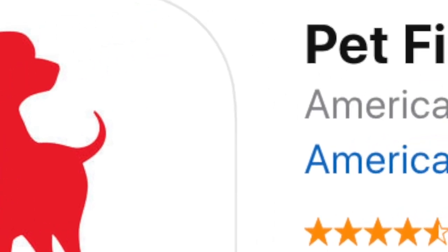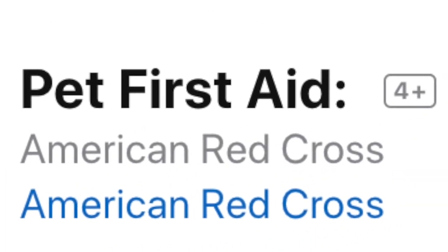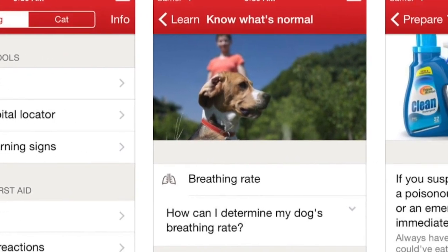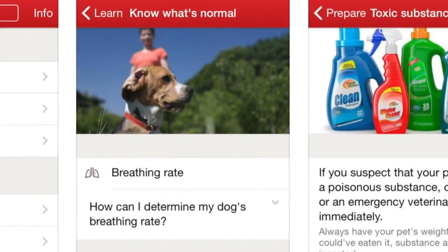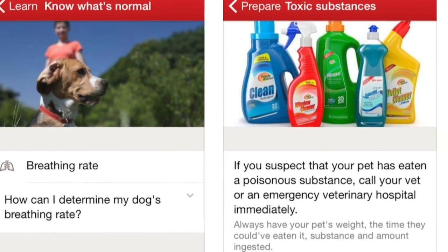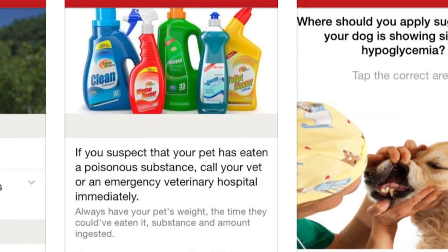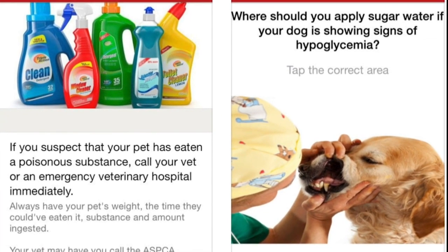Pet First Aid from the American Red Cross is a first aid guide and knowledge base for owners of dogs and cats. The app provides instant access to simple first aid lessons, step-by-step guides, and a nice selection of how-to videos. There's also a section for vet contact details. It's free for iOS and Android.